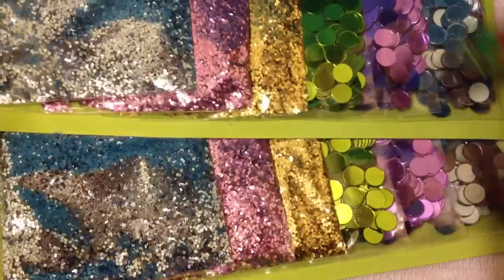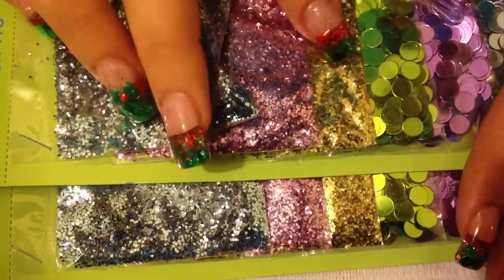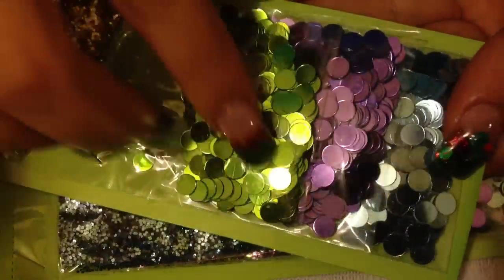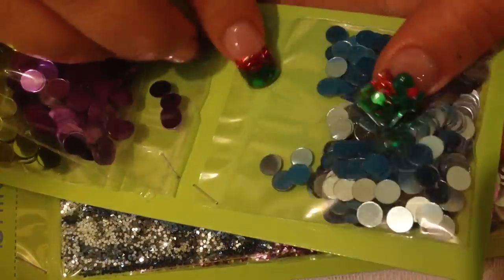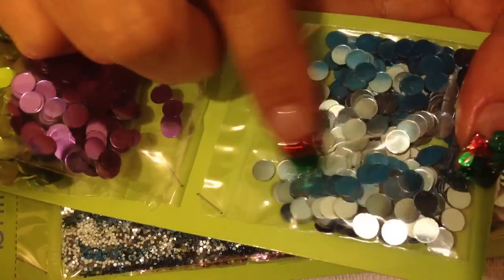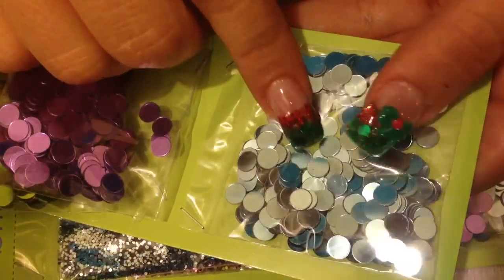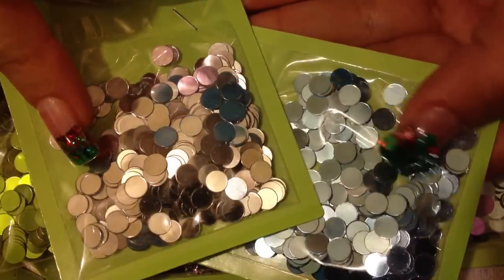Then I also picked up these which are a different color — they come with light blue glitter, pink, and gold, but they came with green mirrors, a purple mirror, and light blue mirrors. They're kind of pulling up silver here but they're actually light blue — and here are the silver ones, so you can tell the difference.